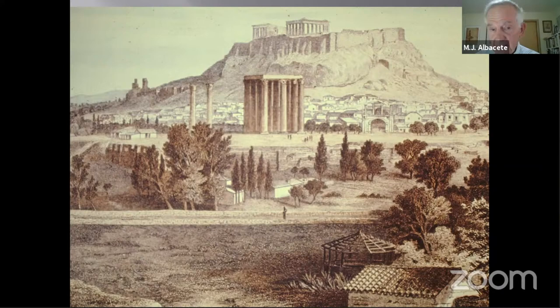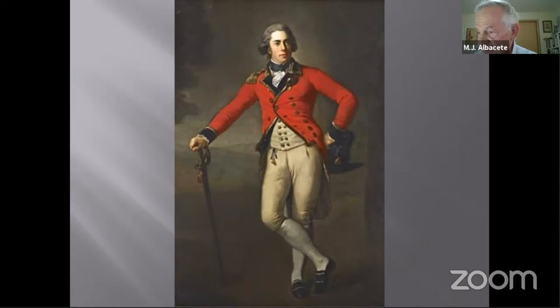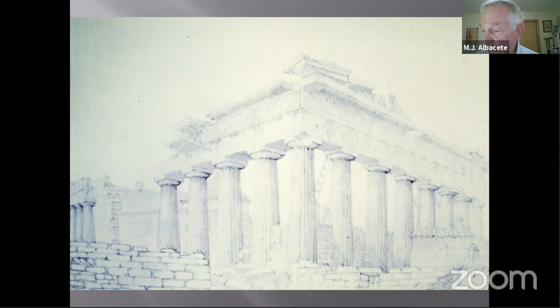Another ambassador to Turkey, this time from England, was Thomas Bruce, 7th Earl of Elgin. He left England in 1799 and by 1801 had obtained permission from the Turks to remove whatever he chose from the ruins of the Acropolis. In his desire to obtain marbles for his homeland, he was responsible for furthering the destruction of the temple, spending vast sums of his own personal money, convinced of the great artistic merit of the sculptures.